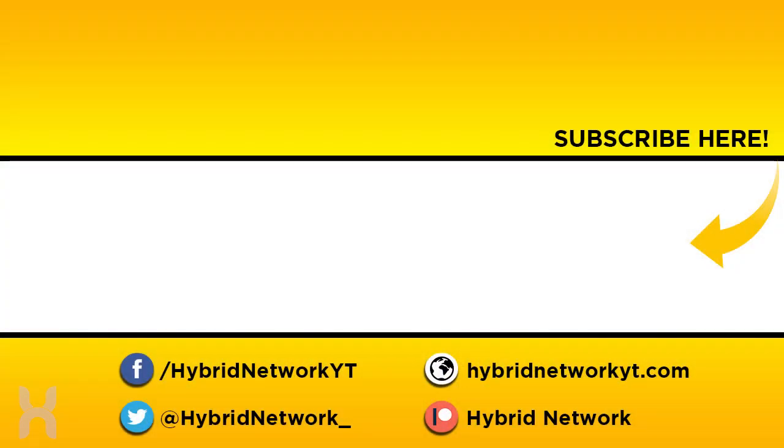Hey guys, thanks for watching. If you want to take your support to the next level, consider hitting that subscribe button and the bell next to it so you can be immediately informed whenever a new video goes up. Also check out our website for the latest news and editorials, and if you want to take your support even further, you can always consider donating to us on Patreon to help our videos get better.